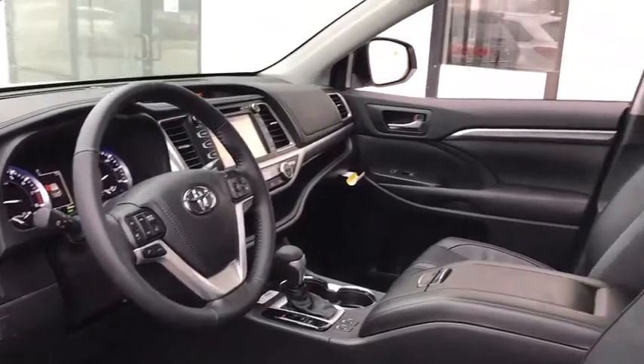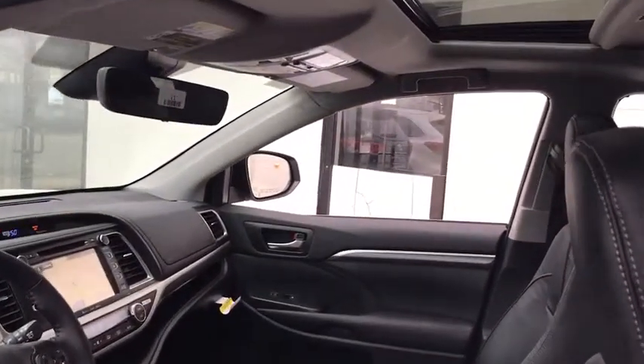Leather-wrapped steering wheel, Bluetooth, adjustable steering wheel, power steering, four-wheel disc brakes, cruise control, keyless start, hard disk drive media storage.